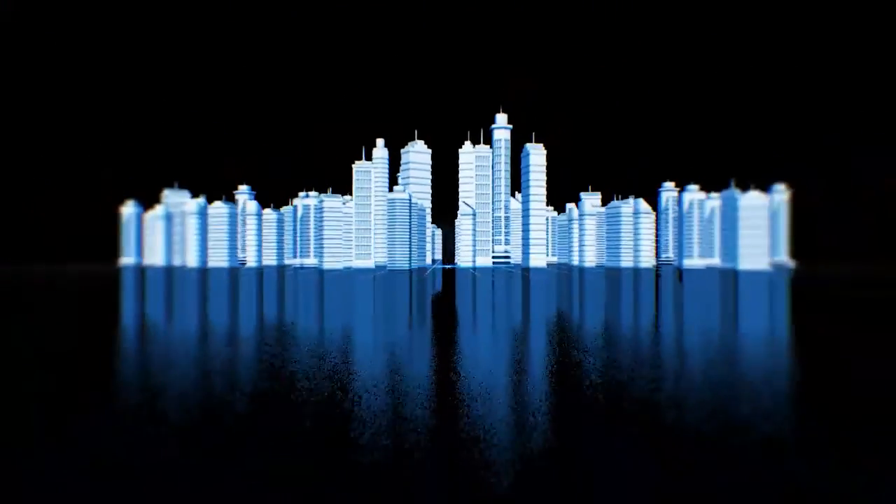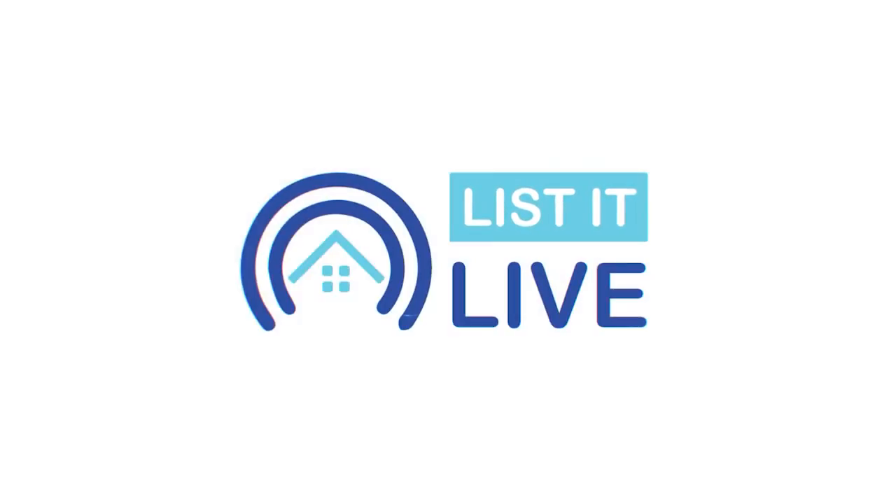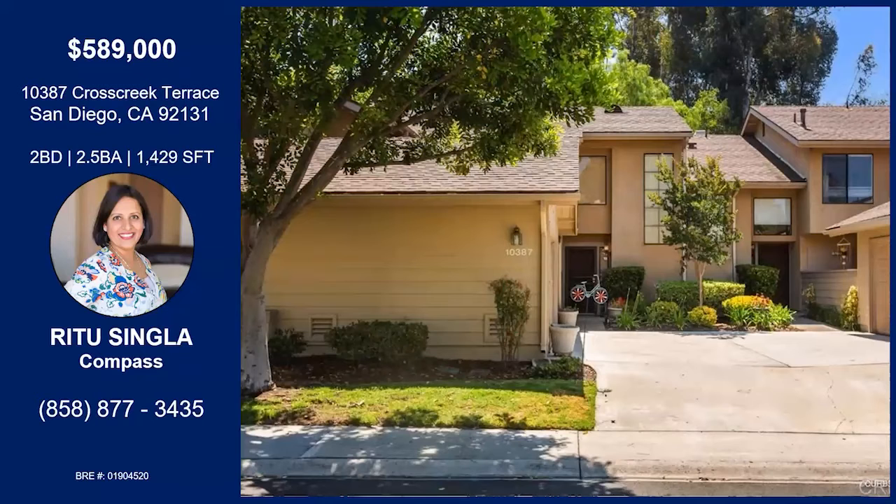You are watching List It Live, where we give you a guided tour of the hottest homes for sale in San Diego. With me today, Ritu Singla. How are you? Very good, thank you, Ayana. Of course, I'm glad to hear it. We're on Cross Creek Terrace today. Tell me about this one.